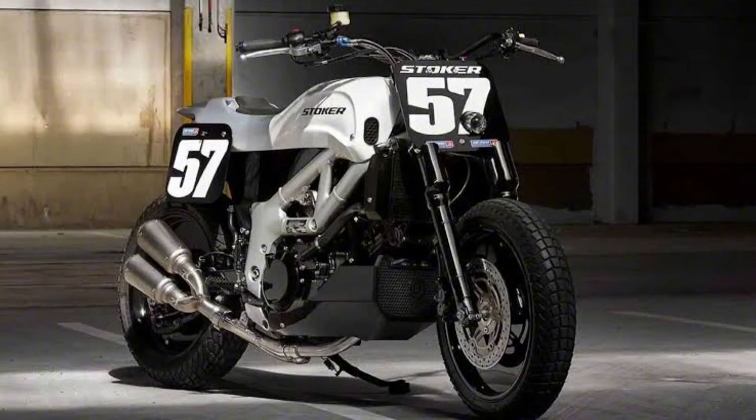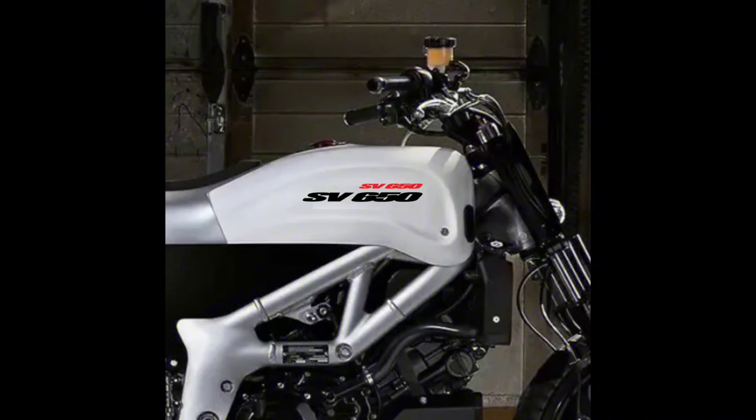Stripped-down beauty — embracing the ethos of flat-track racing, the street tracker conversion sheds unnecessary weight and embraces simplicity. The removal of excess bodywork exposes the SV-650's core, highlighting its mechanical beauty and emphasizing performance over frills.